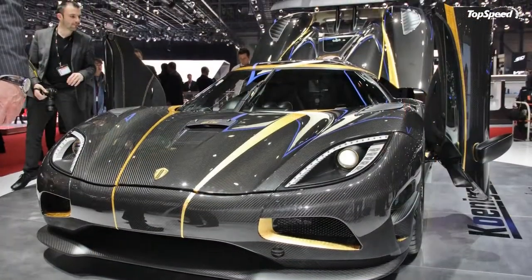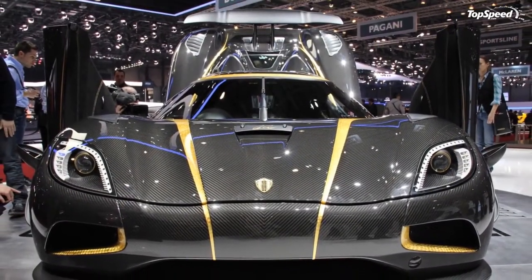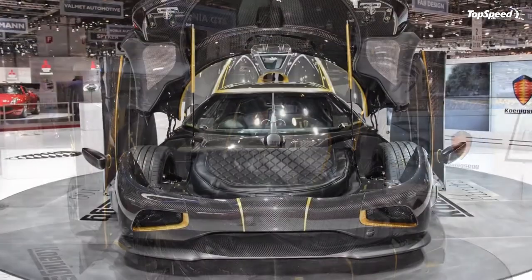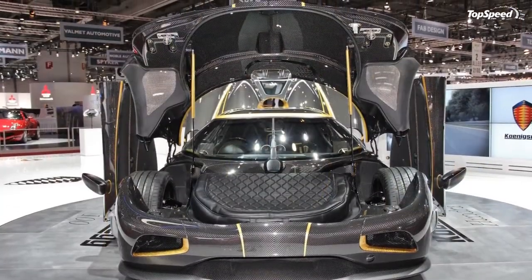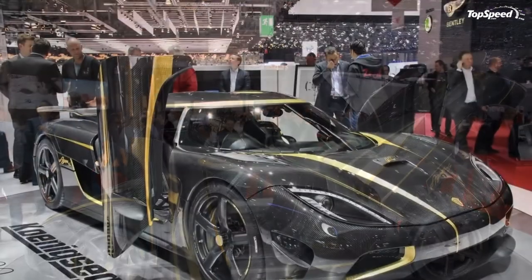Keeping on theme, Koenigsegg offers custom-fitted luggage and will, obviously, do it in any color a customer chooses. Other cool optional extras are winter-themed: snow wheels and tires, heated seats, and a Thule-style aero roof box for extra bags, skis or snowboards.